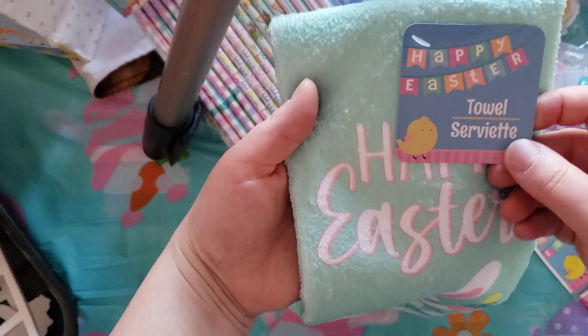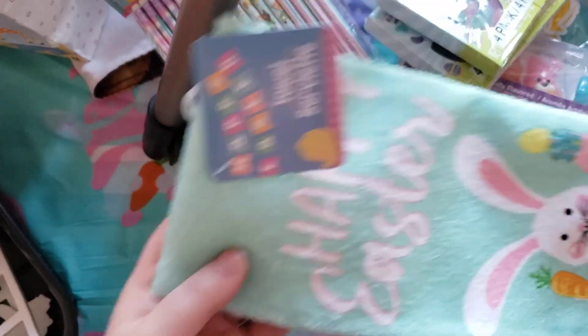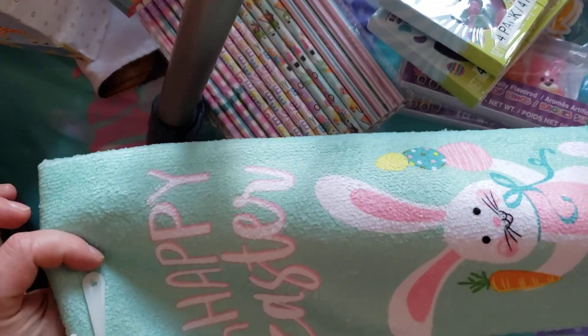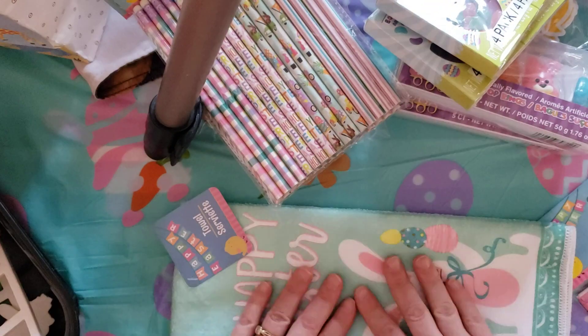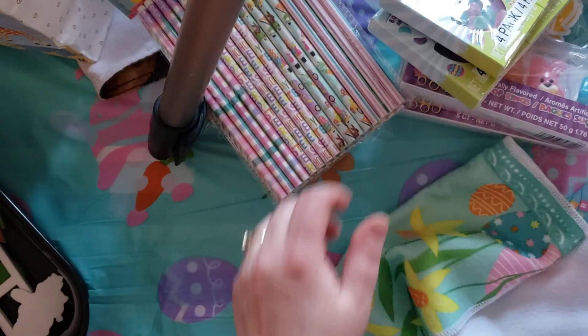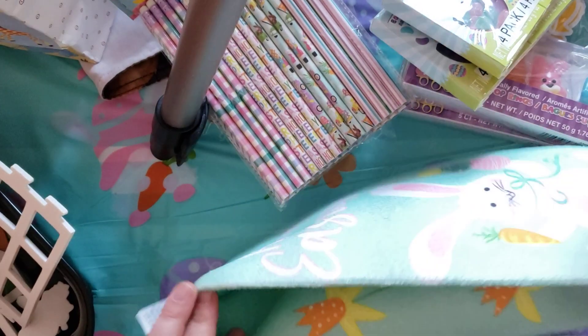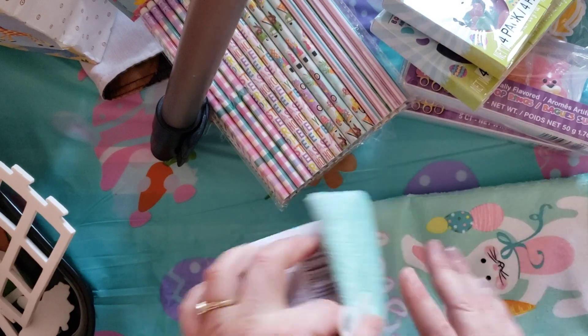I got this little towelette, this little serviette for the kitchen. It's so cute with the little Easter design. They didn't have too many selections of Easter stuff for the kitchen — I thought they would have more. But this one was my favorite, so I picked it up. It's got a full spring design, so I really liked it.